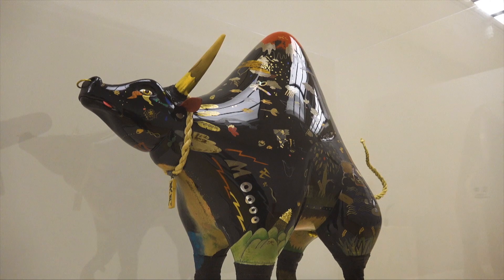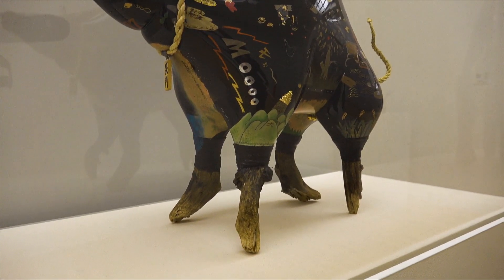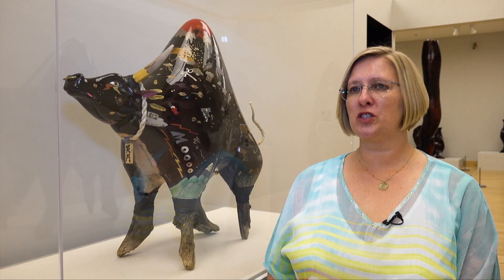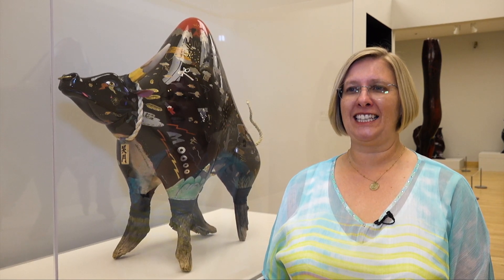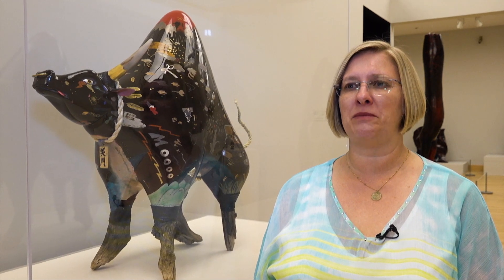This is a really fun piece by the artist Someya Satoshi. He's one of the younger artists in the show, and he had a smaller version of this bull. The collector, Willard Clark, saw it and, as it happens, Mr. Clark was a cattleman by trade. So he saw the small bull, fell in love with it, and said can you make another one for me and make it bigger. So he did, and it's a really lively, fun piece. It has a lot of pictorial imagery and visitors love to come look at it — everyone sees something a little bit different.